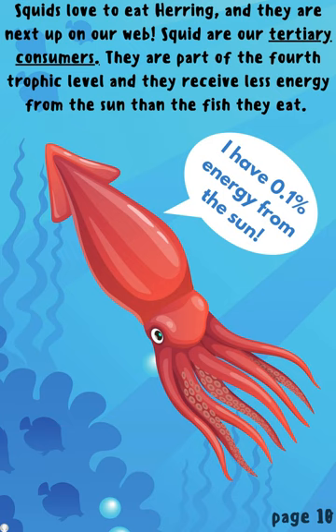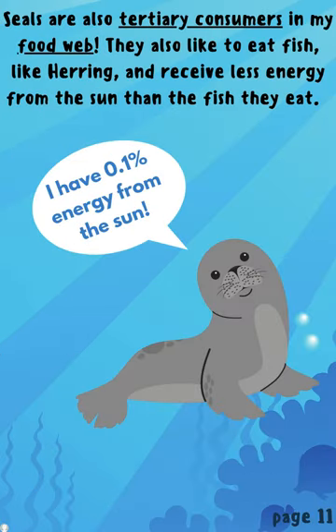Squids love to eat herring and they are next up on our web. Squid are our tertiary consumers. They are part of the fourth trophic level and they receive less energy from the sun than the fish they eat. Seals are also tertiary consumers in my food web. They also like to eat fish like herring and receive less energy from the sun than the fish they eat.